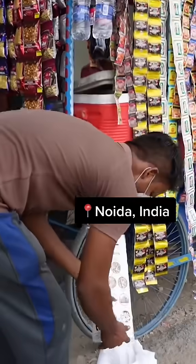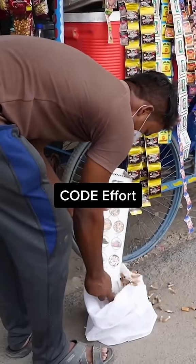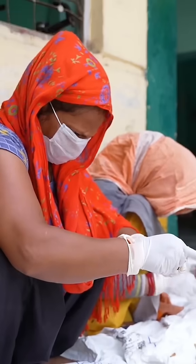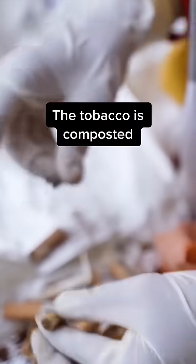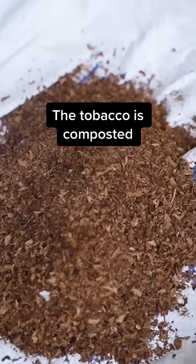A network of hundreds of people collect butts off the streets of Noida. A company called CodeEffort delivers the waste to the homes of contractors, where they pull apart the filters, paper, and tobacco. They hand off the tobacco to nearby farms to be composted.